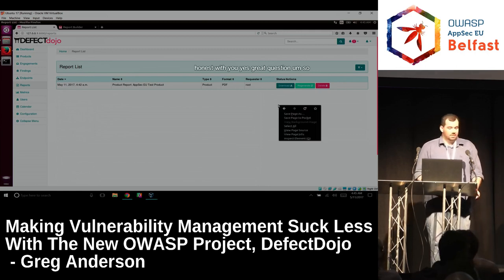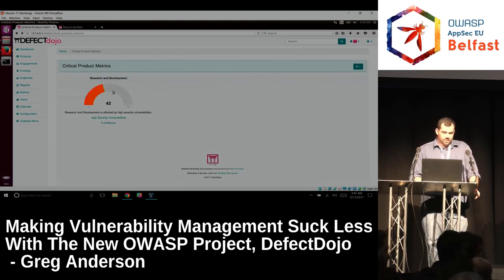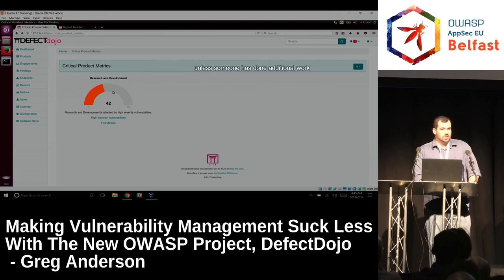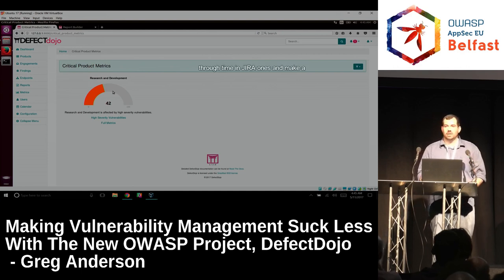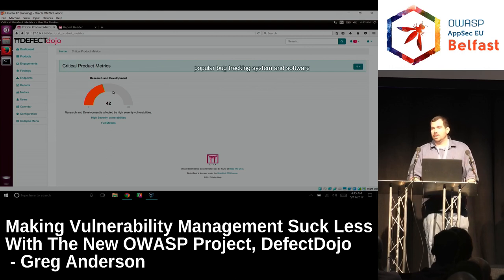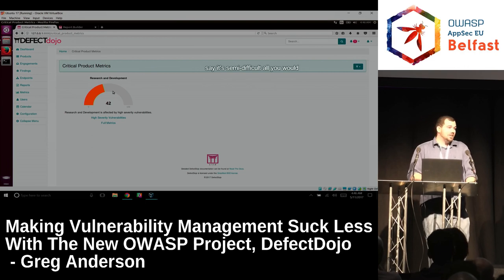Right now for issue tracker integration I believe it is just JIRA. Our JIRA integration is really robust. Is it hard to add additional ones? I would say it's semi-difficult. All you would have to do is copy what we've done for JIRA, replace the API calls with the ones for your system, and it should work — but I would say that's an intermediate level task.